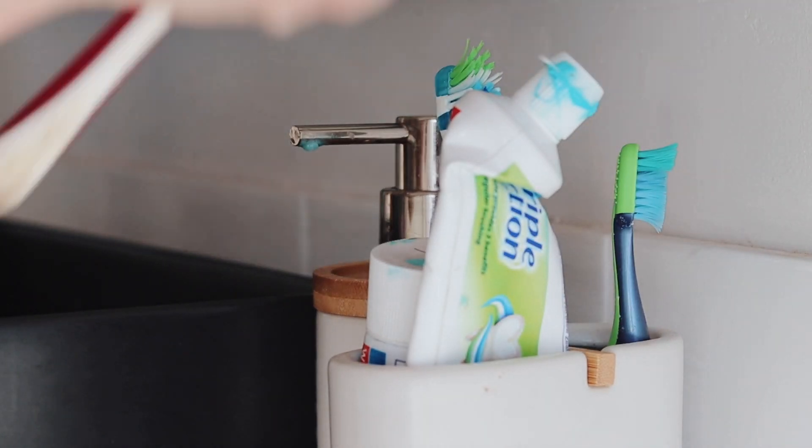After breakfast is a time where I either sit down at my computer and do a little bit of work, or it's a time where I start getting ready for the day because it's going to probably be a day where I'm in front of the camera.